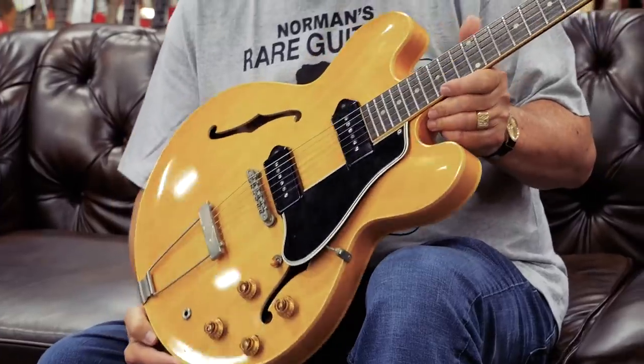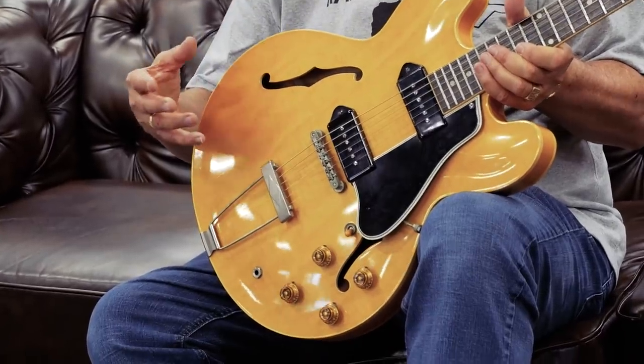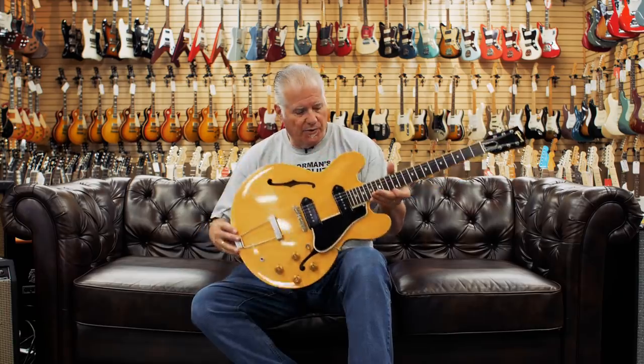This is a 1960 ES-330 in blonde. Blondes are the rarest because you can see right through the finish, so they had to use only the best, most perfect wood — and that made them more expensive. This one is in amazing condition — it's a dot neck and has never even had a strap button on it. One thing that's really cool about these guitars is that unlike a 335, which has a block of wood down the middle that kills a lot of the acoustic sound, the ES-330 actually has some acoustic resonance. It's the perfect instrument to sit on the couch and noodle while watching TV.